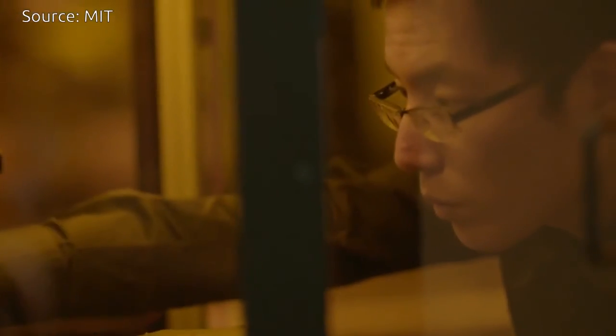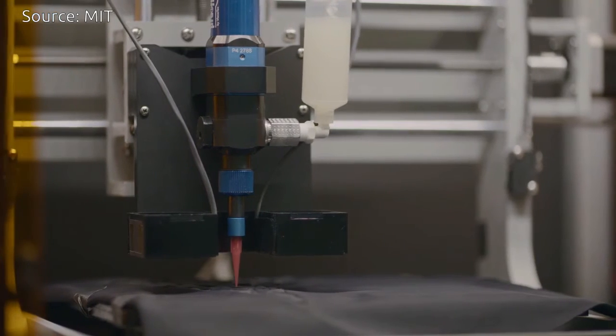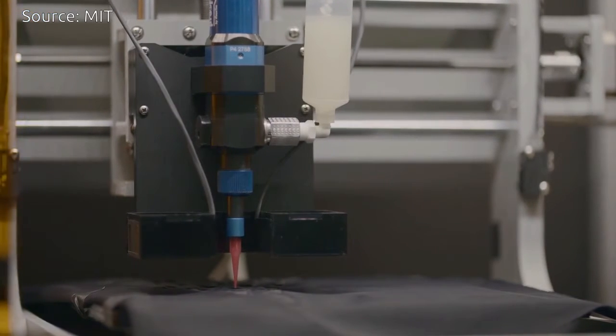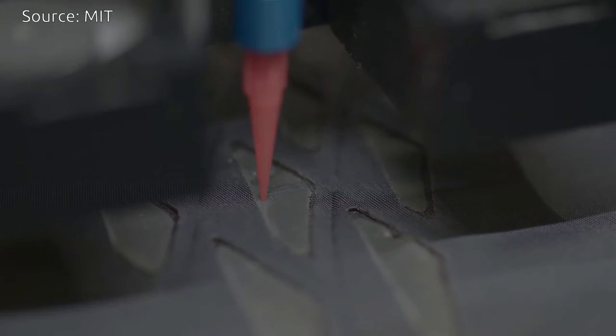We create our bio-hybrid film through a printing process. With micro-printing resolution, we are able to align the cells along a certain orientation. These alignments create a hierarchical structure, which helps us to program specific transformational behaviors that we want.